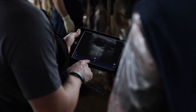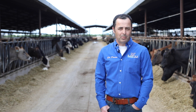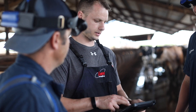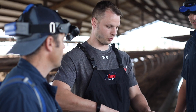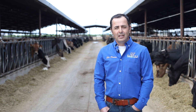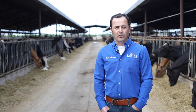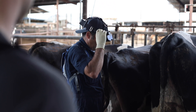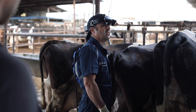What made me choose the new machine was mostly the technology and the wireless capability. We as a practice receive quite a few externs from all over the world — Portugal, Brazil, the US of course — and the fact that these students can come in, download an app, and follow me behind the cows and actually see on their phone what I'm seeing on my EZ Scan was a big reason for me to move into the new wireless EZ Scan.